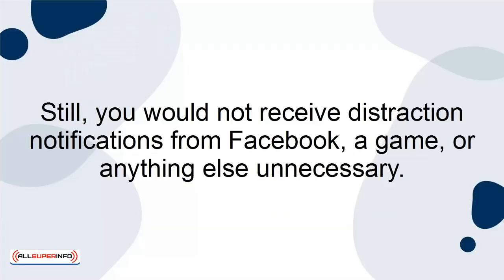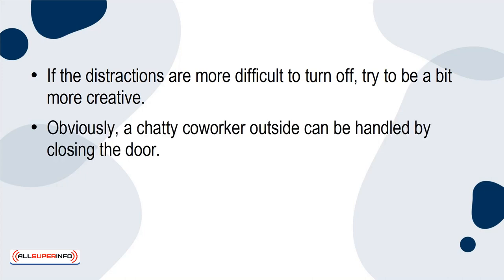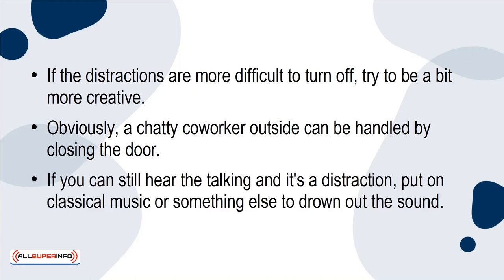You could even put it on do-not-disturb mode so that you can still use your phone in emergencies, and you would not receive distraction notifications from Facebook, a game, or anything else unnecessary. If the distractions are more difficult to turn off, try to be a bit more creative. A chatty co-worker outside can be handled by closing the door. If you can still hear the talking and it's a distraction, put on classical music or something else to drown out the sound.